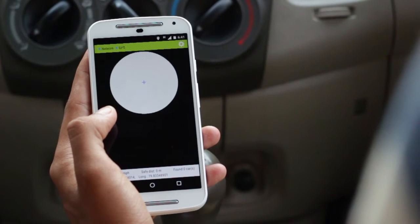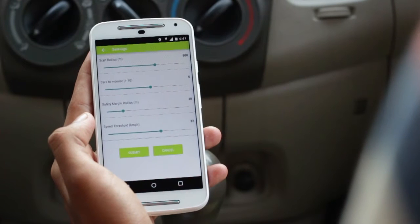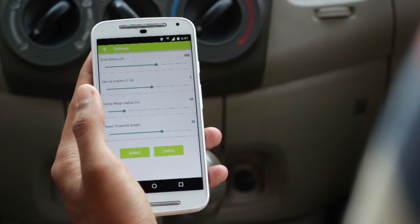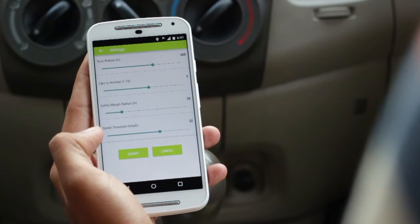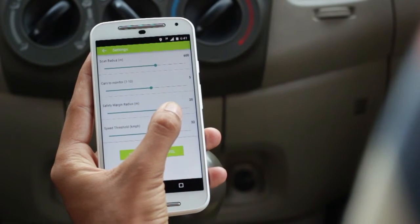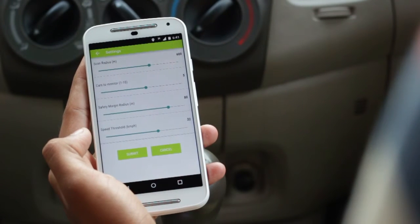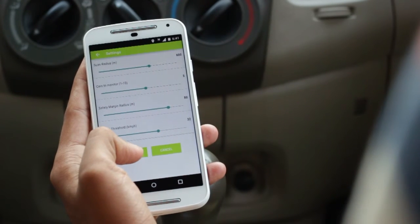There's also provision to fine-tune key testing parameters such as the scan radius, the number of nearest vehicles to monitor, the vehicle's safety margin which compensates for network latency and facilitates testing at low speeds, and the minimum speed threshold under which threats from slow cars are ignored.